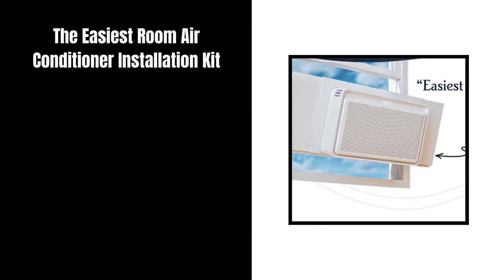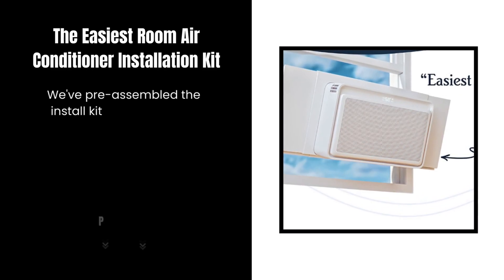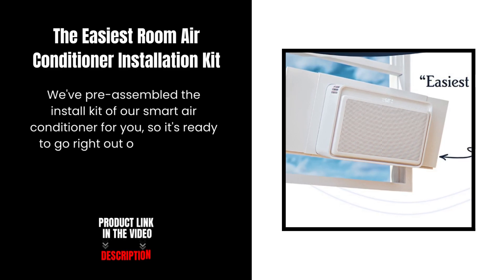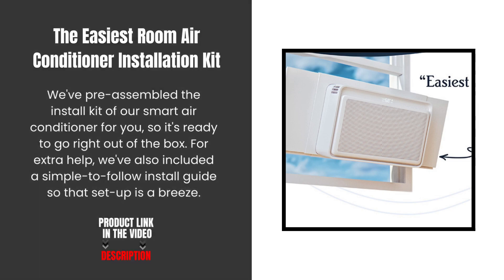The easiest room air conditioner installation kit. We've pre-assembled the install kit of our smart air conditioner for you, so it's ready to go right out of the box. For extra help, we've also included a simple to follow install guide, so that setup is a breeze.